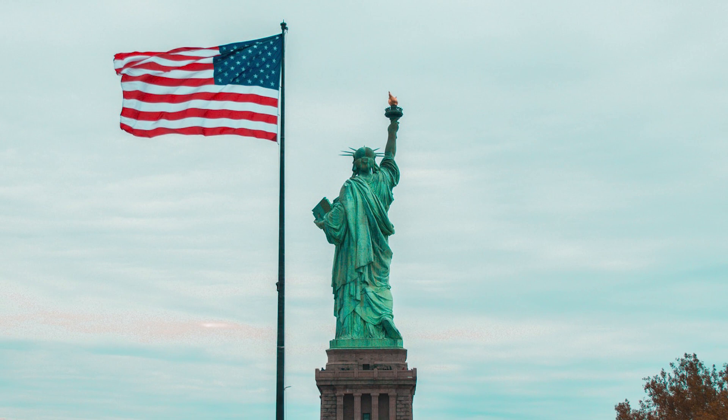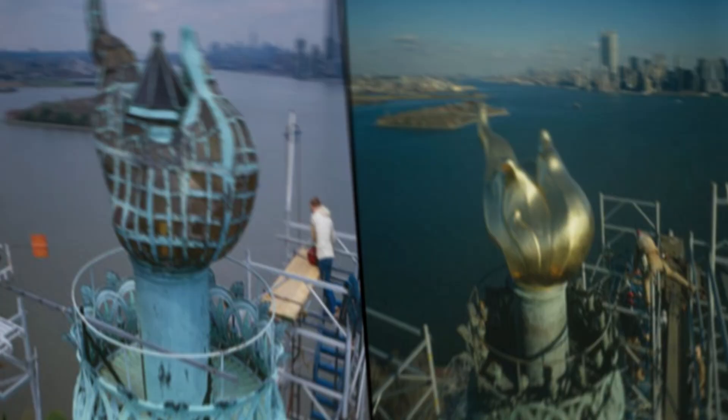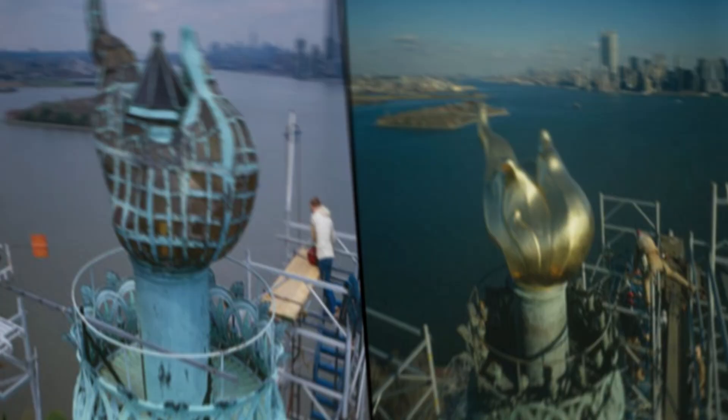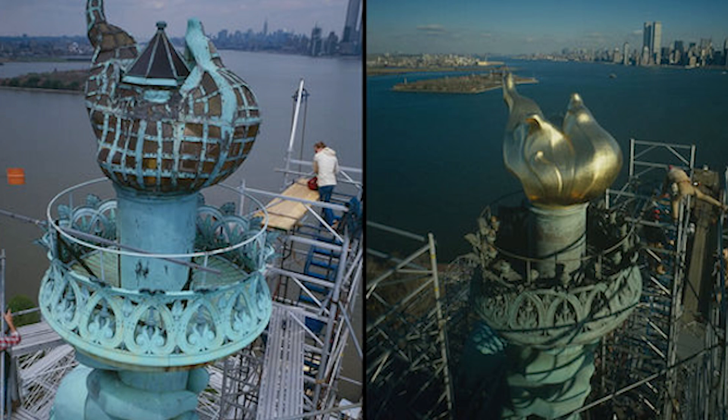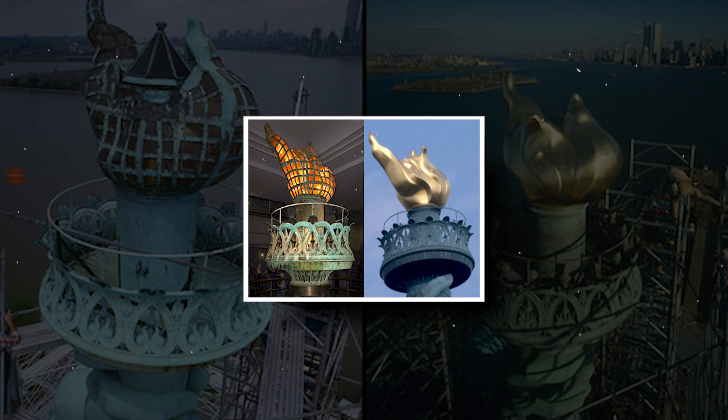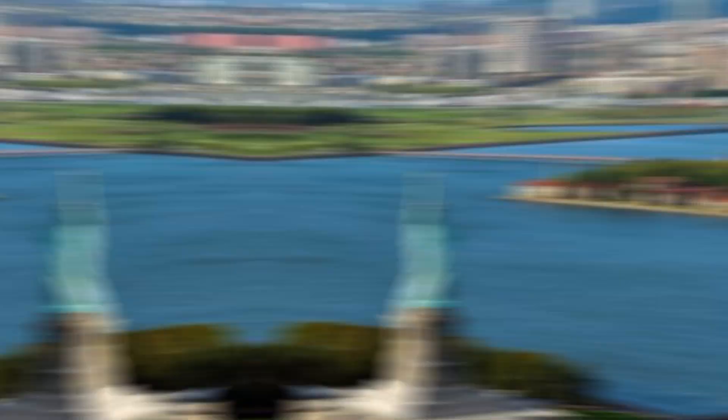The most significant renovation was the complete replacement of the torch. After removing the original 16-foot, 3,600-pound torch — which would be displayed inside the pedestal — production of a duplicate began. The replacement torch was created to resemble Bartholdi's original, with the addition of a 24-karat gold leaf gilding, which Bartholdi couldn't afford. The renovations of the Statue of Liberty and her torch were anticipated to cost 39 million dollars, which is almost 96 million dollars in today's money.